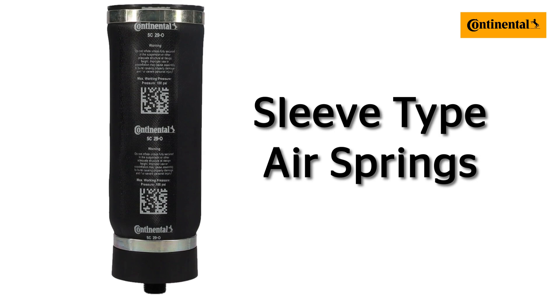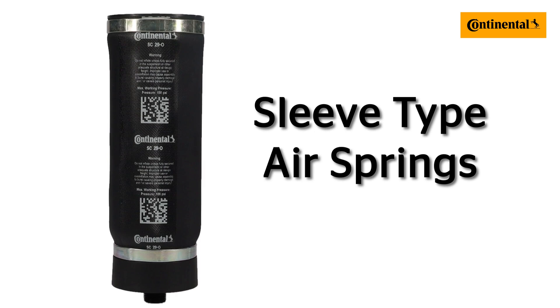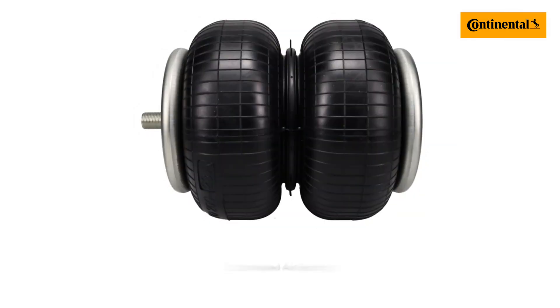Sleeve-type airsprings are used for smaller and lighter weight applications, such as seats for the driver and for the cab of the truck. These springs are much smaller in size than the other airsprings, but functionally are similar. It's a good maintenance practice to replace your cab airspring when replacing the cab shock.